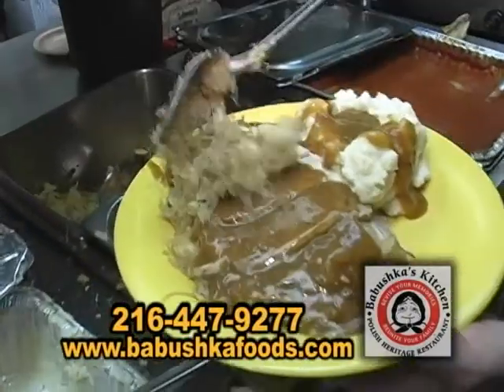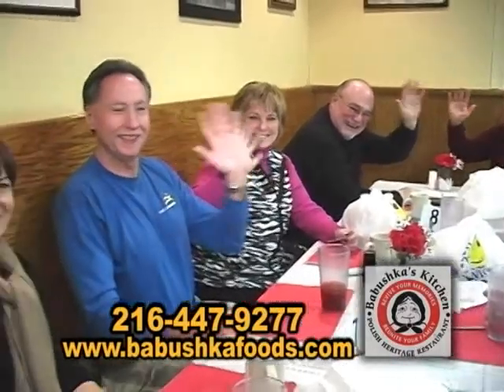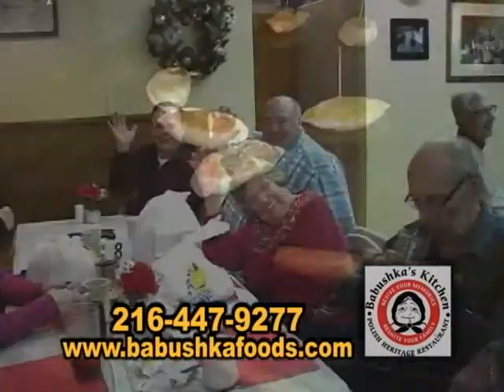I had pork today. Roast pork is fantastic. Also, for any time, we sell our pierogies to go.